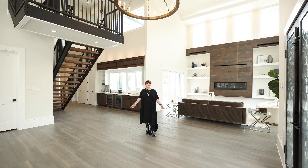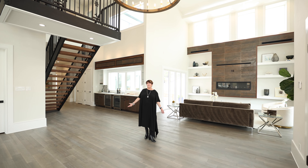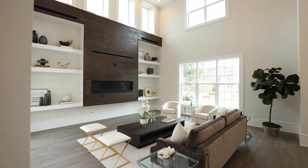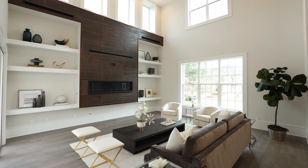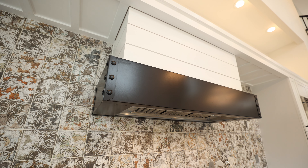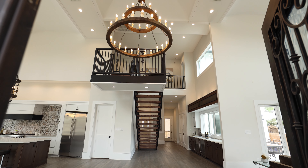Upon entry, you'll notice the generous open floor plan with immense amounts of natural light and incredible custom features inside. You will find a blend of modernity with a touch of rustic ambiance, inspired by an appreciation for exquisite custom selections and appointments.